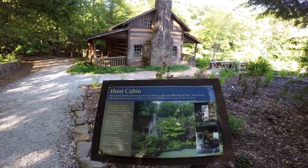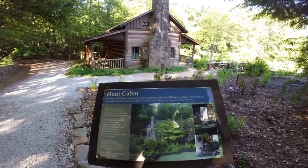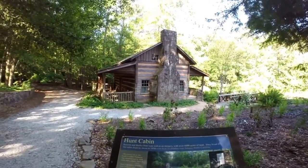The Hunt Cabin, which was built in 1826, is actually here and on our management.